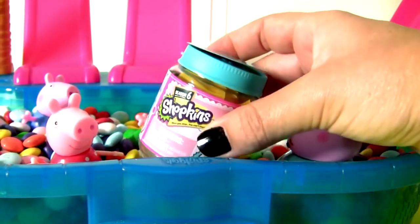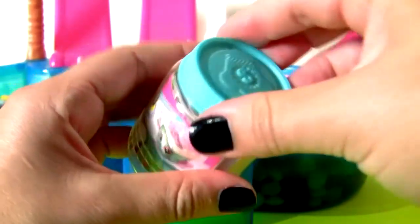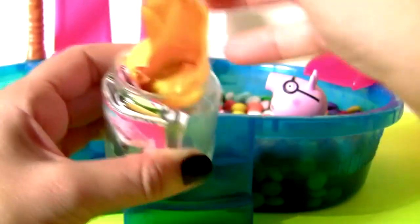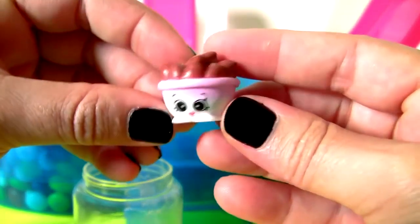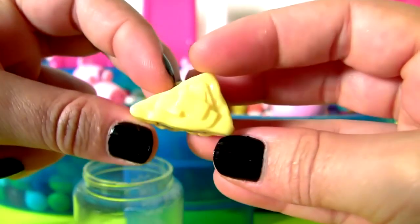Shopkins Chef Club Season Six! One and two Shopkins, plus the collector's guide. This is Sugar Chips, plus Parmesan Peach.